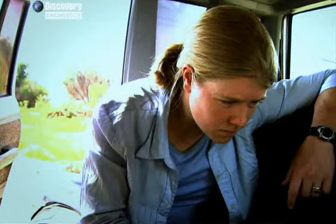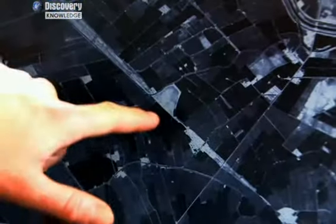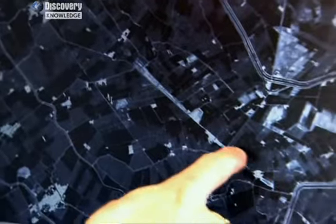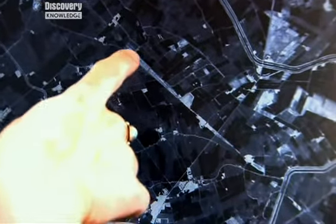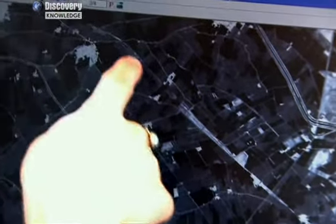One cluster looks significant. She compares it to the satellite pictures, and one mound appears to match the cluster. It's very distinctly an ancient site. We can see the main part here, but you can see it extends. The modern town is built on top of it, and it just keeps going and going. You can actually see the curvature of the ancient settlement.